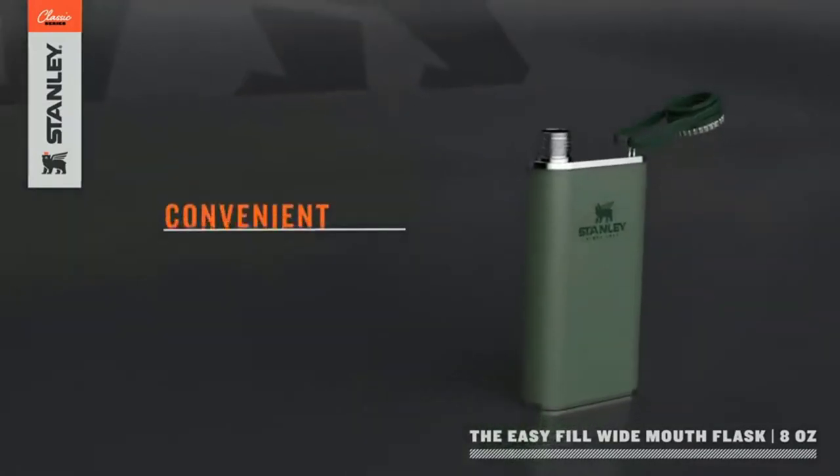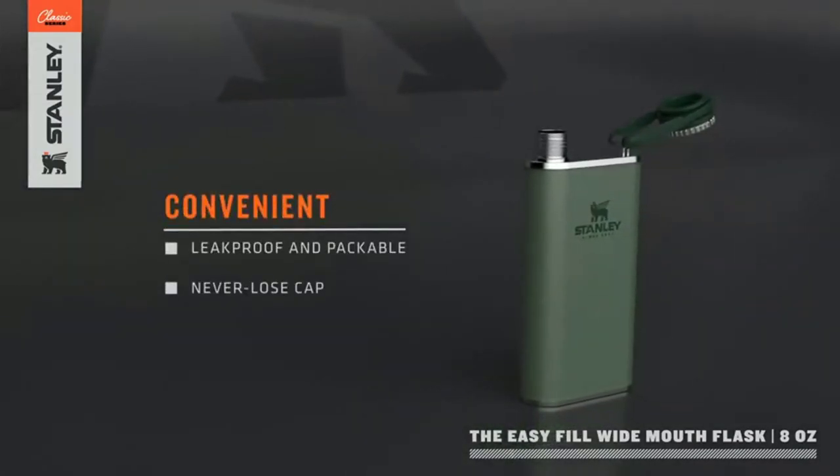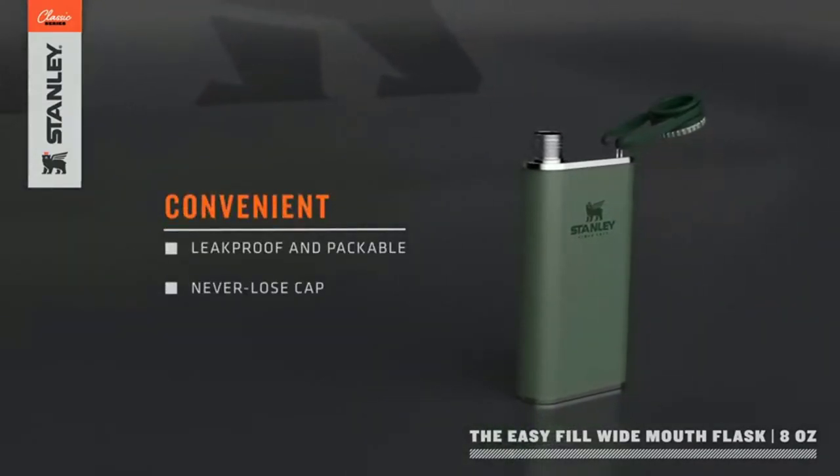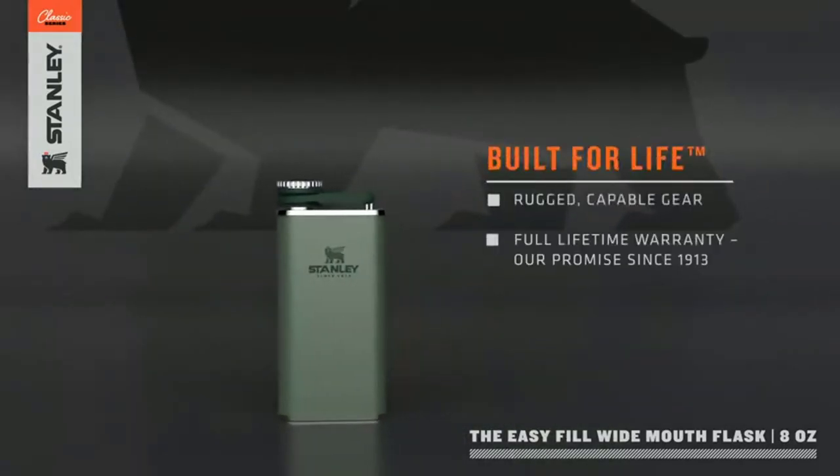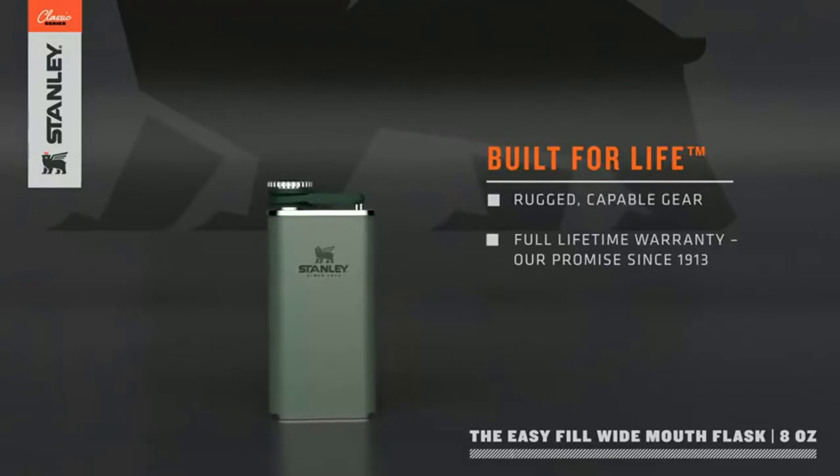Are you looking for a cool, classy gift for your man, husband, boyfriend, brother, dad, or friend? These flasks are great for birthdays, Father's Day, groomsmen, best man, Christmas, weddings, and graduation gifts.